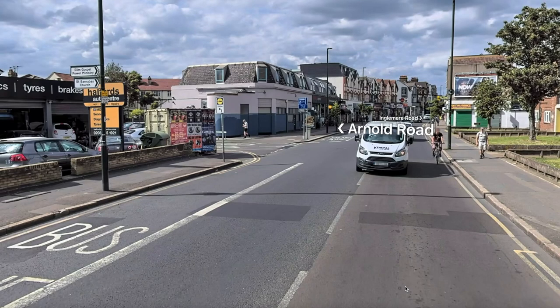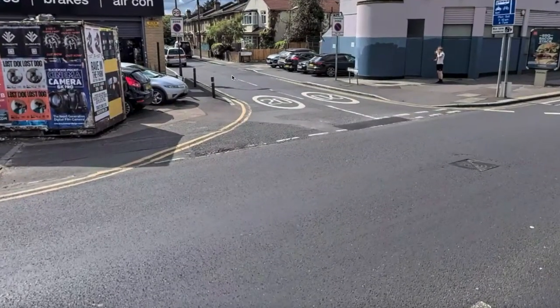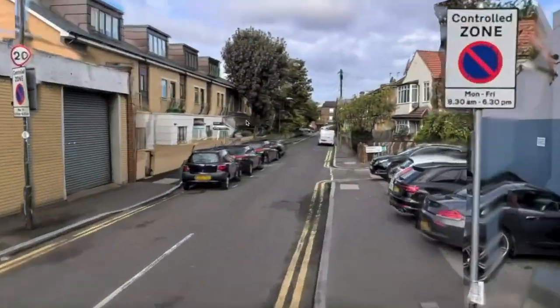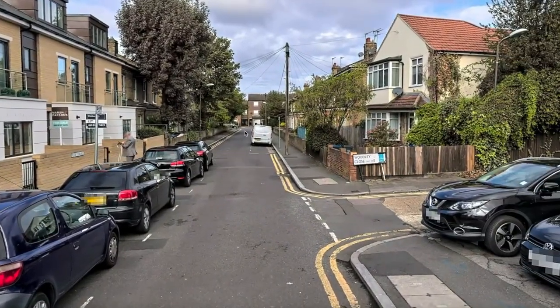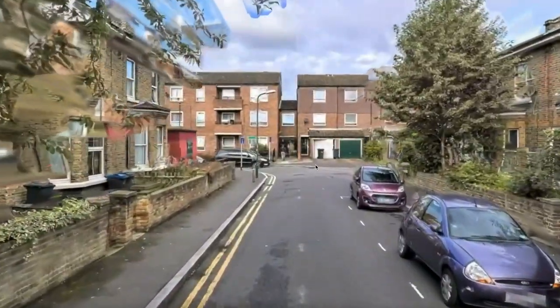Arnold Road is off the west side of London Road, south and parallel to Finborough Road. All properties in this road have the same postcode, SW17 9HU. Although in Mitcham, this road has a Tooting postcode as the post was originally delivered from the Lower Tooting Post Office.